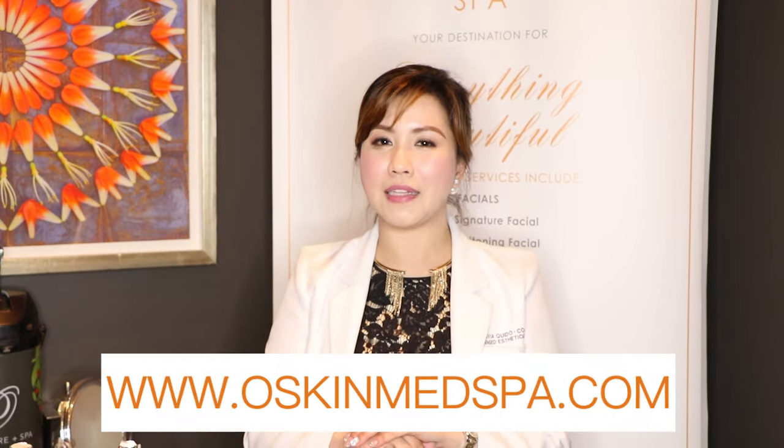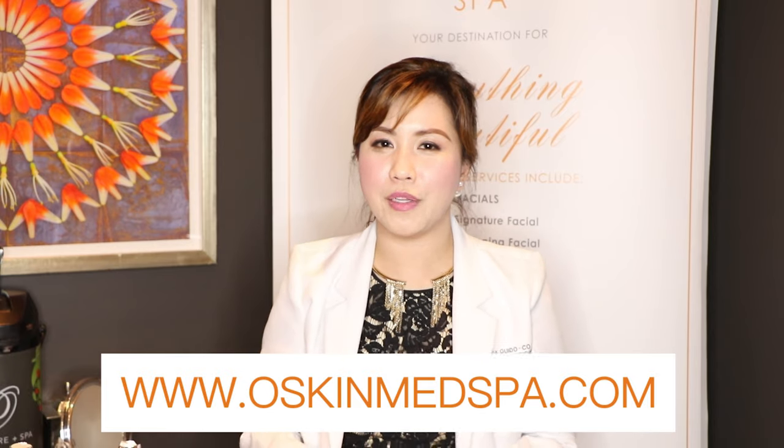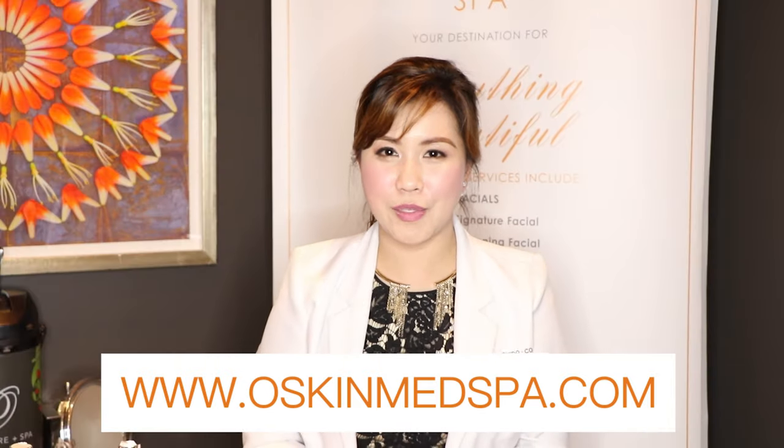So that's my regimen. I hope you like them. All products are available for purchase at oskinmedspa.com — all prices are there, and we can ship around the world. Thank you everyone, and we'll see you again on my next YouTube tutorial. Take care. God bless. Bye!